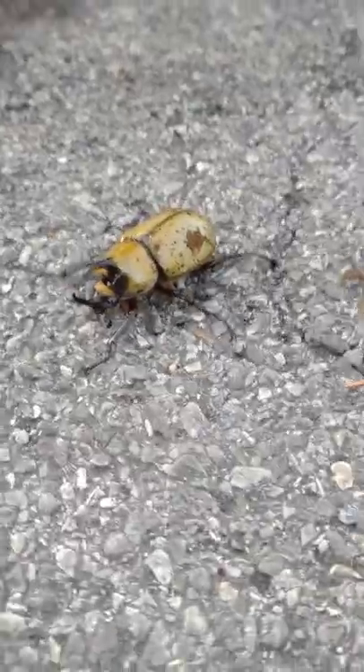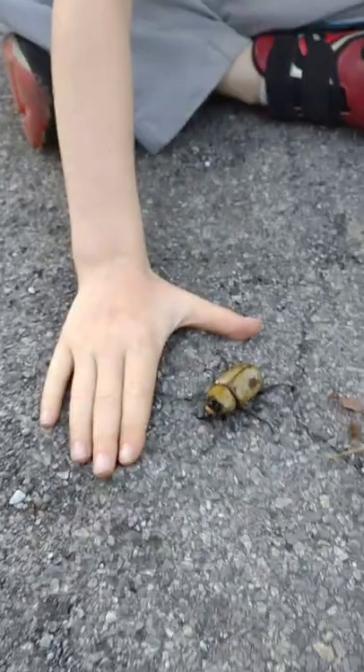My brother found this Hercules beetle in an old barn. It's really, really cool. I can't believe it. Literally, size compared to this is my hand. It's huge.